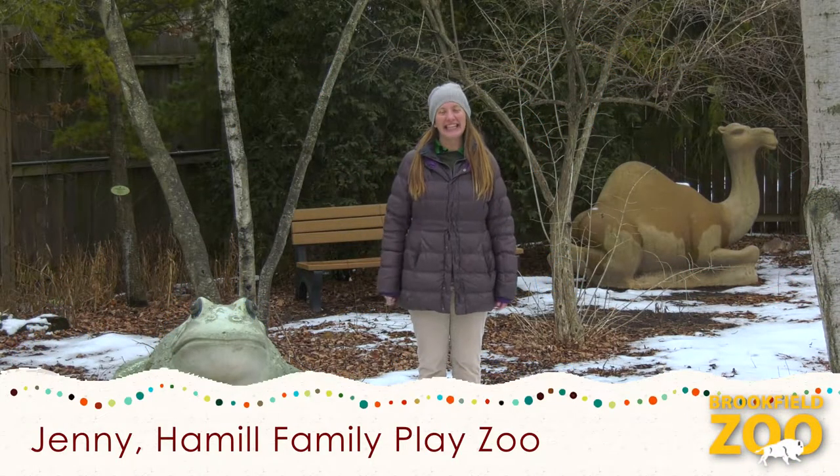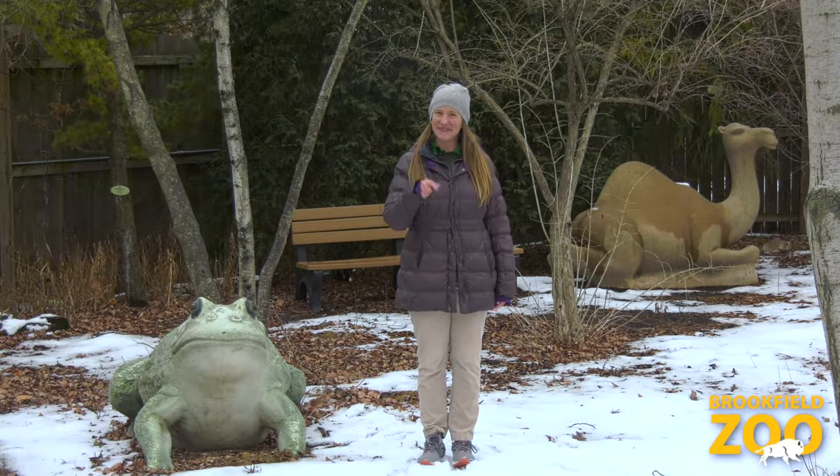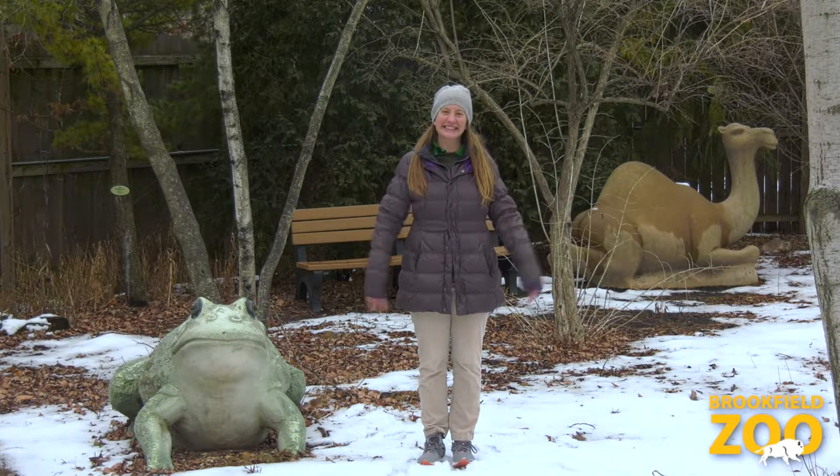Hello Playzoo friends! My name is Jenny. Thanks for joining us for another episode of the Hamill Family Playzoo video series, Bringing the Playzoo to You. Have you seen any winter birds in your neighborhood? Today we will make yummy treats for the wild winter birds who stay in Illinois all winter long. Let's go!